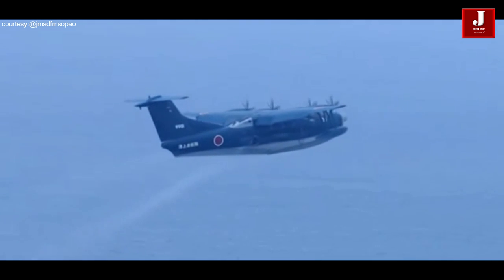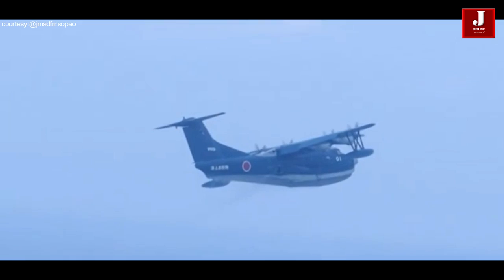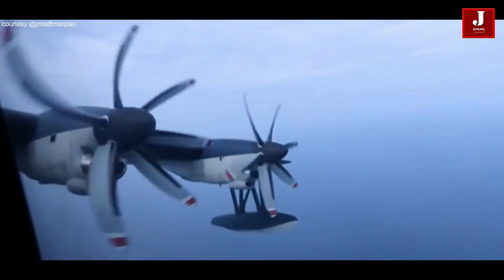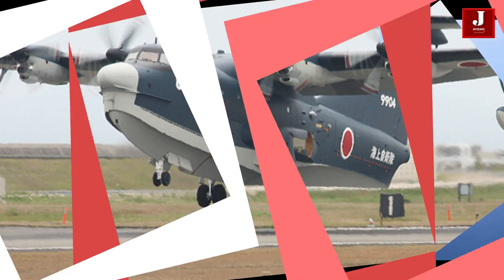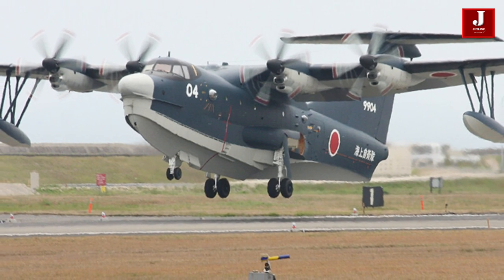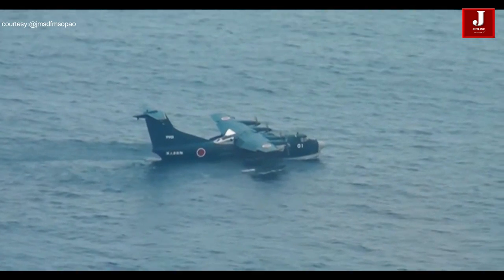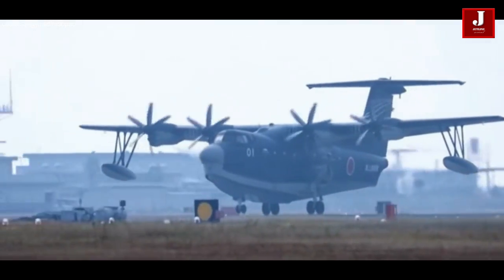The US-2 is known for its impressive range and ability to take off and land on both land and water. It has a maximum range of approximately 4,700 kilometers and can operate in various terrains, including rough seas, remote islands, and unprepared runways.